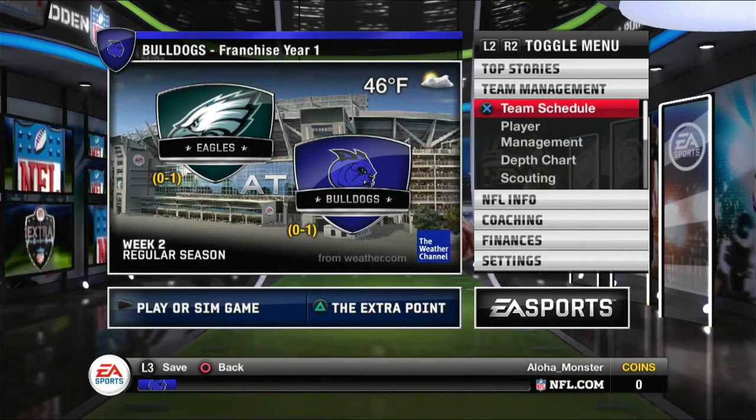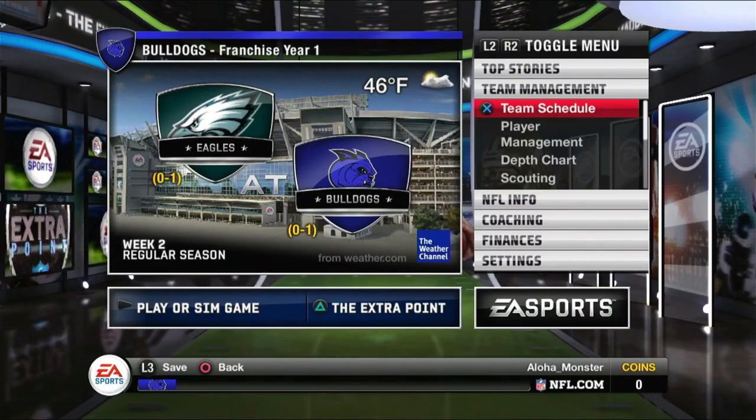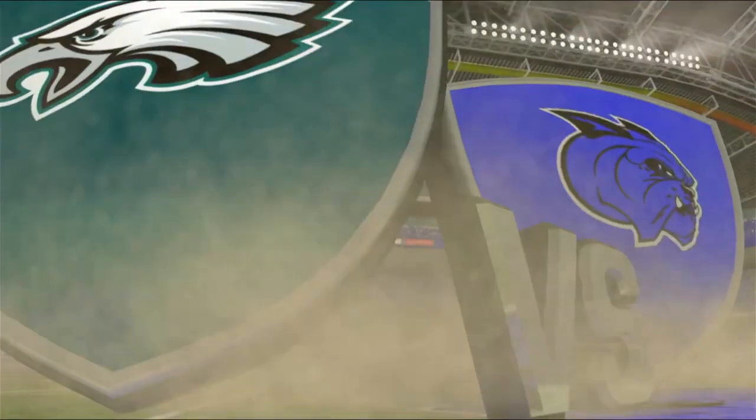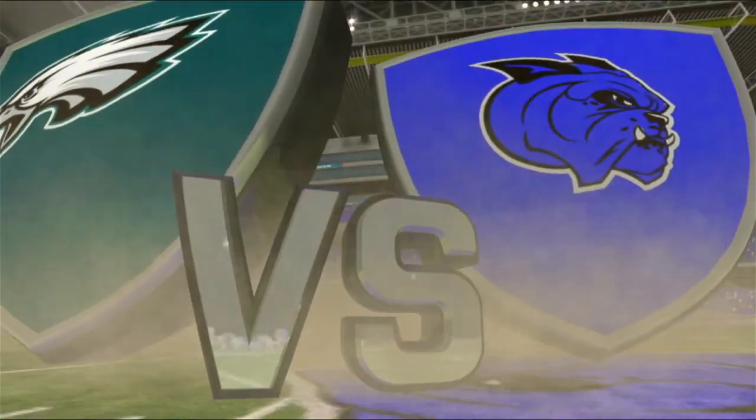Hello everyone! Welcome back to another episode. We're back in the Bulldogs franchise, taking on the Eagles in week two. I'm excited for it. This is our first home game for the series, so I'm very excited to see what you guys think of the uniforms of the home variety and the stadium as well. I did the best I could with the stadium — there's not that many options in this game. We got Bulldogs vs. Eagles, week two in Detroit. Let's get into it.